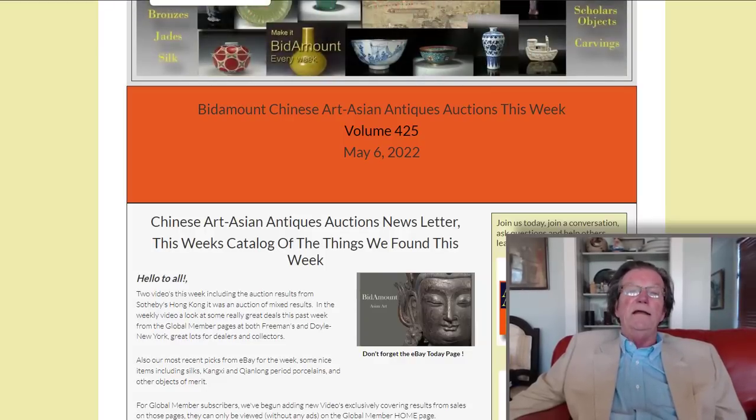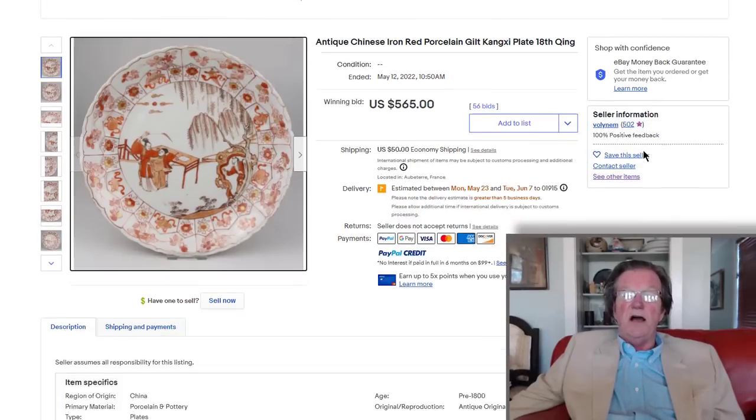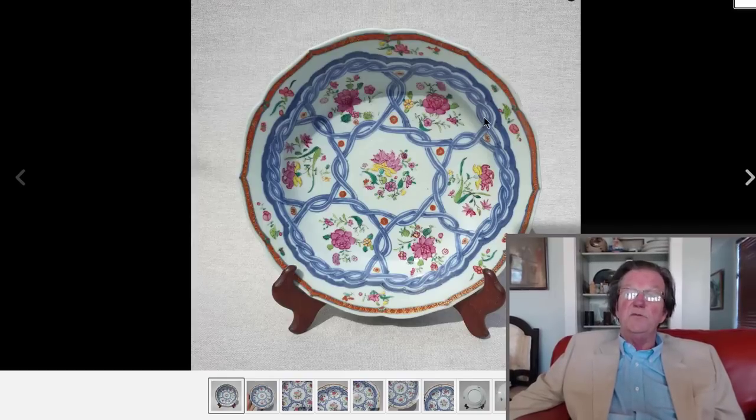This nice-looking Kangxi iron red and gilt decorated plate — there's a nice lotus petal rim around it, a nice scene with two figures, a woman with a whisk and her companion standing over a scholar's table. This style of plate always does well, and it brought $565. This wasn't a large plate — barely a little over eight inches in diameter — but it had a desirable pattern.